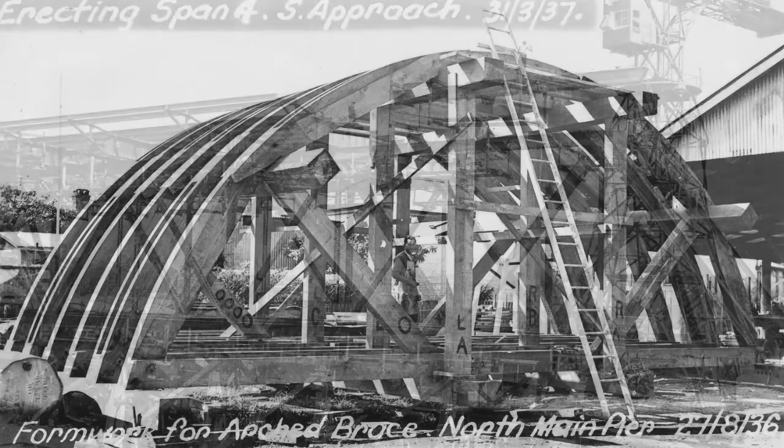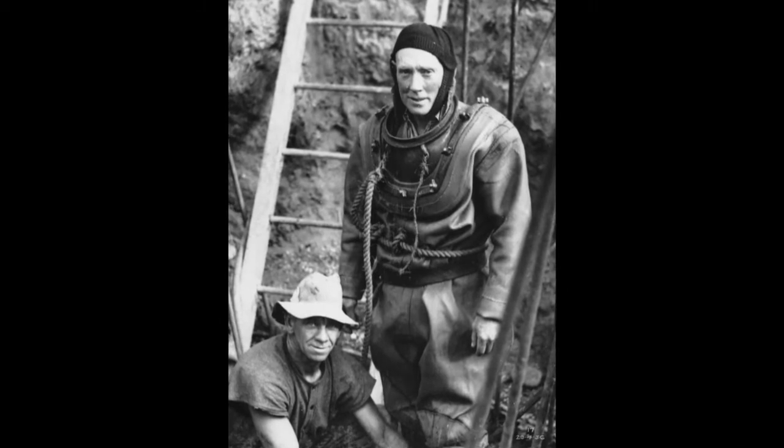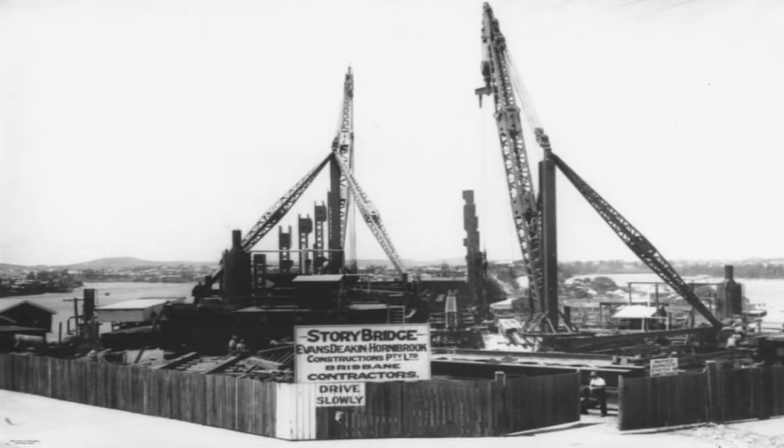Brisbane, like much of the world, was coming out of the Great Depression, and the 1930s was a time when unemployment in Brisbane and Queensland was high. This was a public works project which would generate employment for people. One of the catchphrases at the time was that it was a Queensland designed, Queensland made, and Queensland built bridge. The government was harnessing the fact that it was an employment generation project for the state and for Brisbane as a way of selling it to people — and in truth, that's what it was.